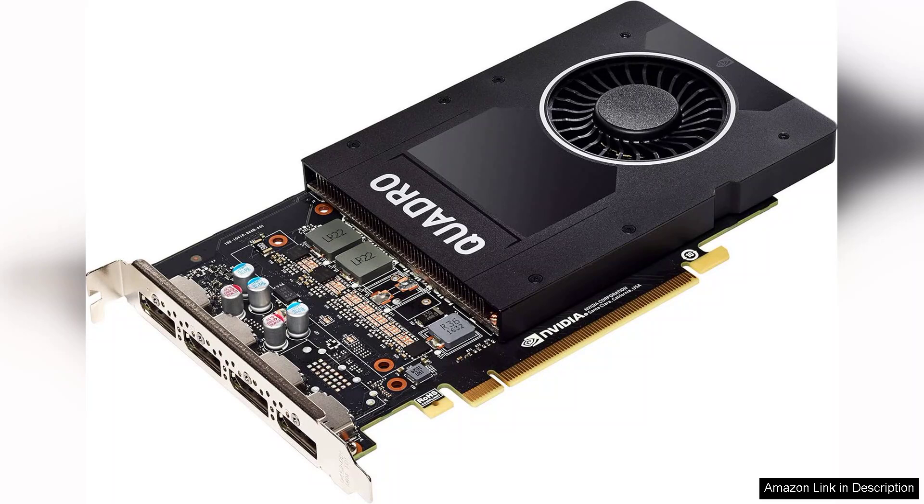Installation is straightforward and the card is compatible with a variety of workstations, adding to its versatility. However, it's worth noting that while the P2000 excels in professional environments, it may not be the best choice for gaming enthusiasts, as it lacks the high-end gaming features found in consumer GPUs.